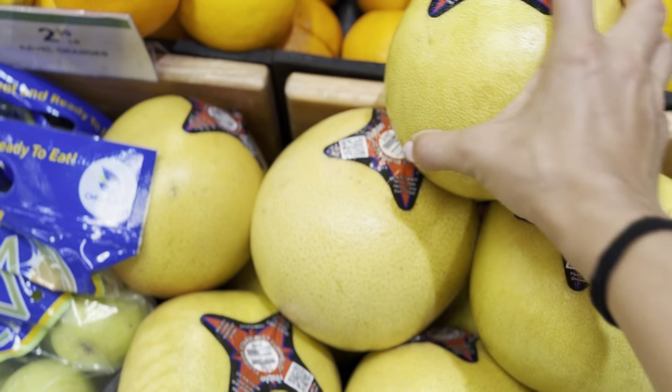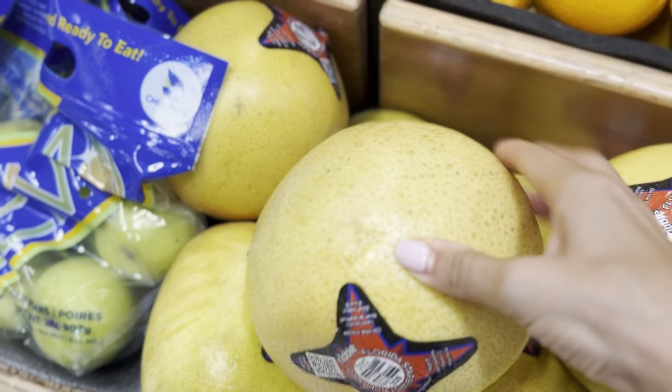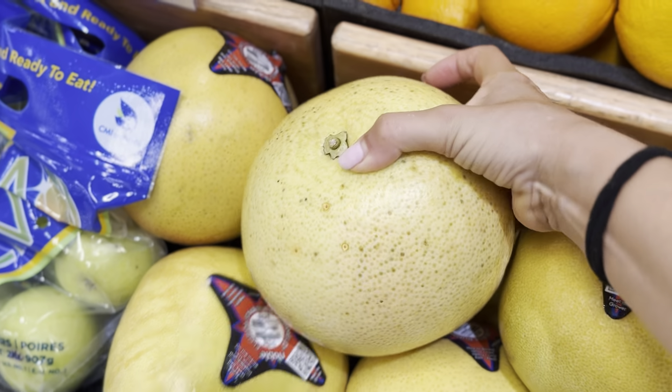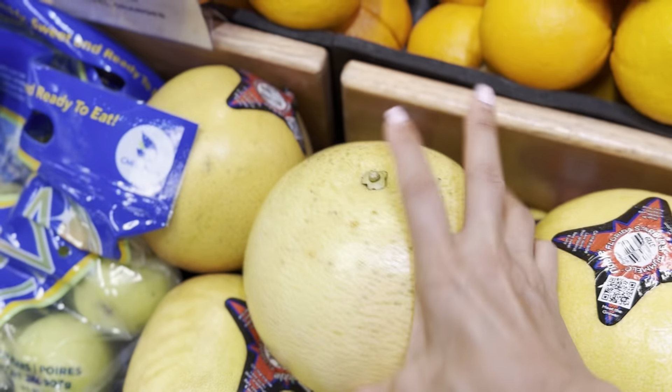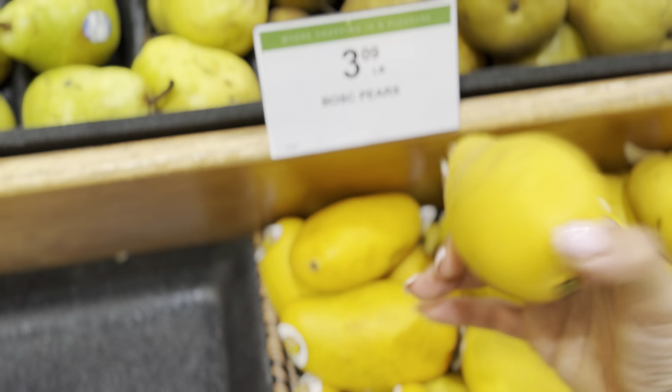We're looking for one with no green at all. Or if you want to buy that one, it might be really good, but you got to wait. We're going to look for one with no green, and then once we find one with no green, we're going to press into the top and bottom. When you're picking out fruit, even your mangoes, you never want to press on the whole fruit. You got to press on the top and bottom only.